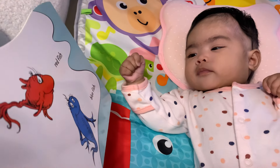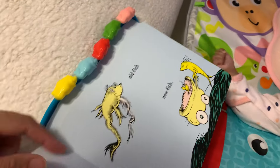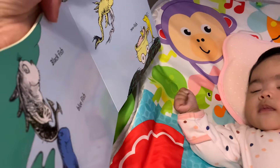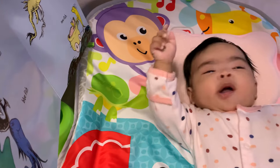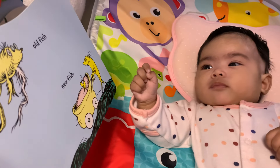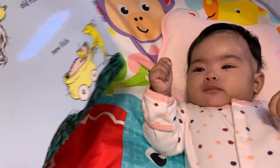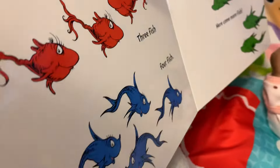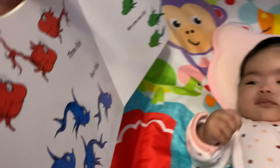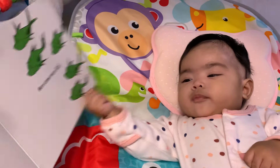Did you see it, Faith? And this is black fish and blue fish. There's also an old fish and new fish, or baby fish like you. You also have three fish, four fish.